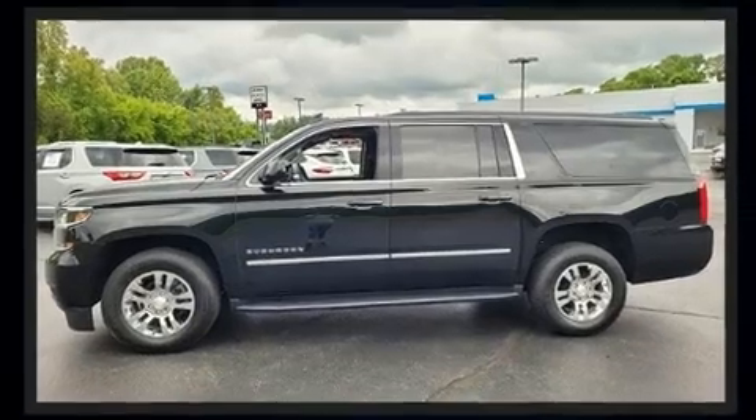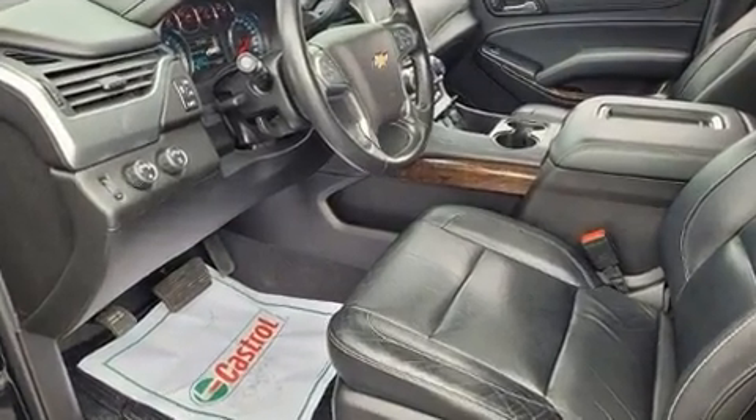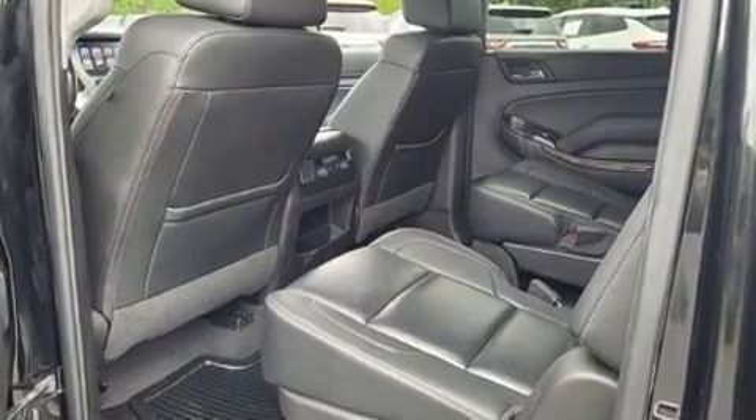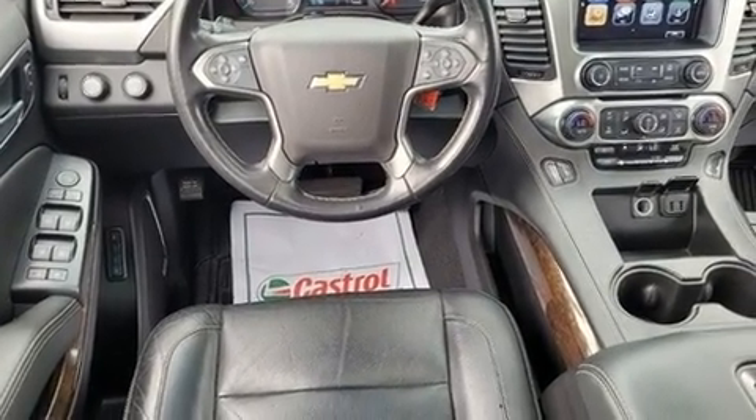Top features include front dual-zone air conditioning, delay off headlights, a built-in garage door transmitter, an automatic dimming rear view mirror, adjustable pedals, a trailer hitch, rear wipers, and seat memory.